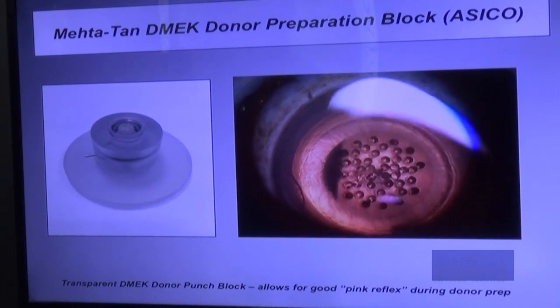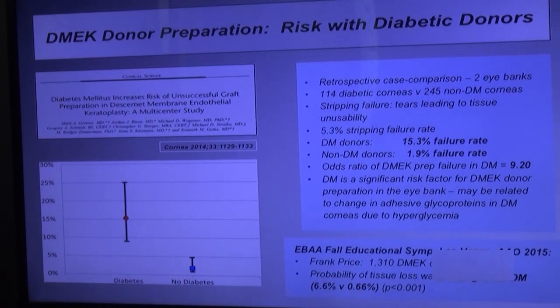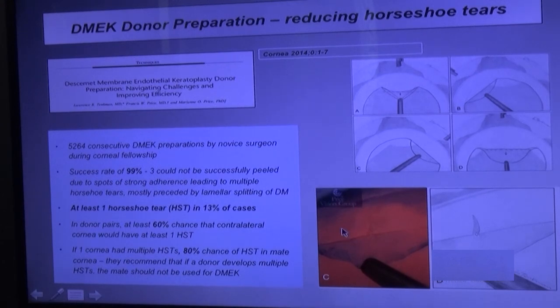That's one innovation. This paper shows that diabetic corneas have a 15% failure rate in tearing versus 2% for non-diabetic — nine times higher risk. Frank Price shows the probability of tissue loss is 10 times higher in diabetics. In eye banking populations, diabetes prevalence can be 10-20%. There are peg-like interdigitations of Descemet's onto basement membrane — that's why it tears at these points. Price's group has described horseshoe tears, with a 60% chance that if one tears, the mate will tear as well.